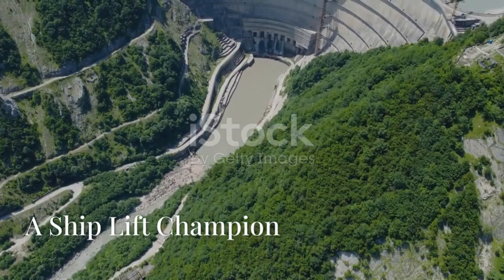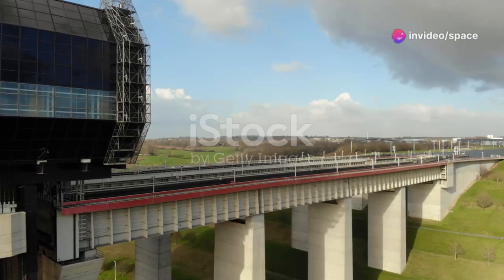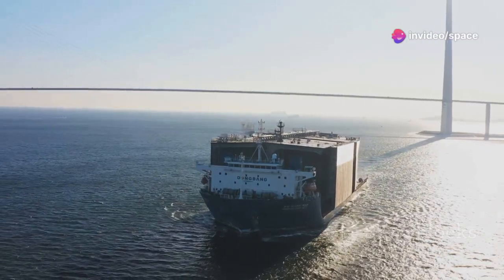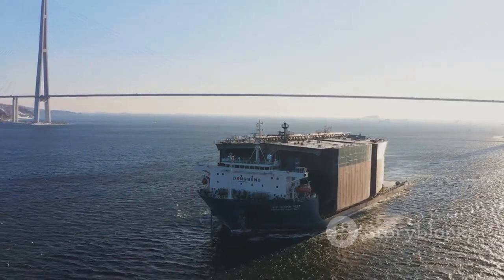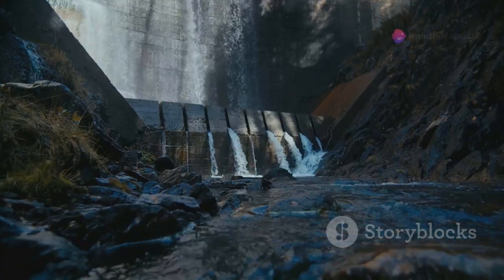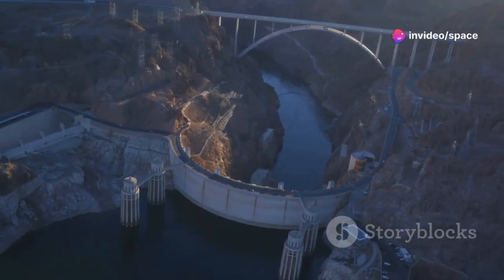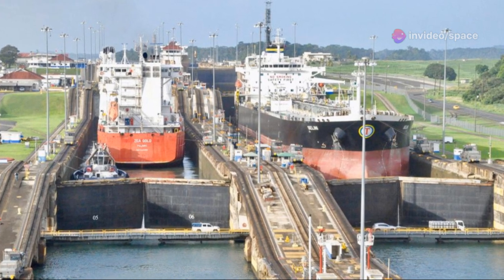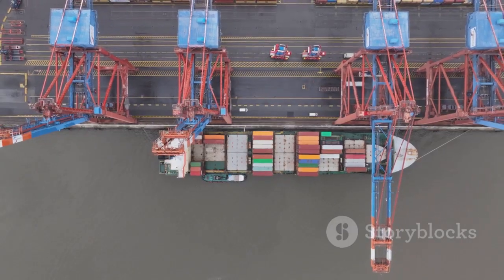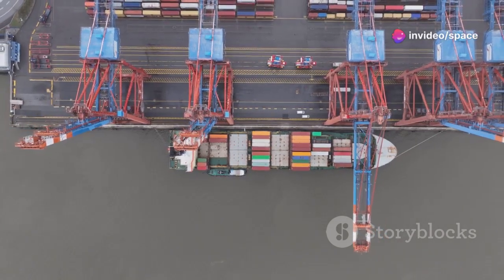Let's talk about a real-life example: the Three Gorges Dam in China. This massive structure is a marvel of engineering, and its ship lift is equally impressive. It's the largest of its kind, capable of lifting ships weighing over 3,000 tons. The Yangtze River, where the dam is located, is a major shipping route, but the dam created a 370-foot difference in water levels — that's like climbing a 37-story building. The ship lift solves this problem, allowing ships to bypass the dam and continue their journey. It's a prime example of how ship lifts facilitate trade and transportation, connecting different parts of a country and boosting the economy.